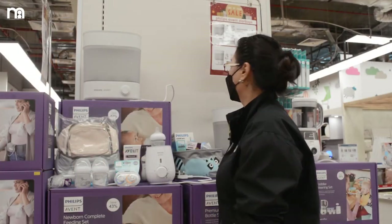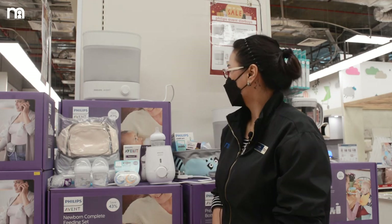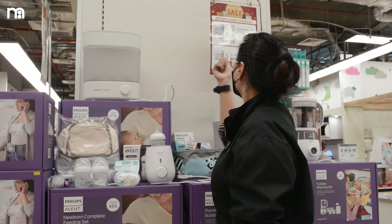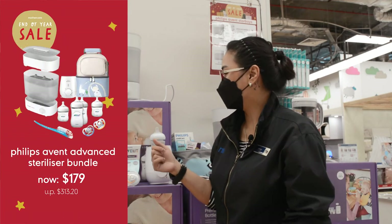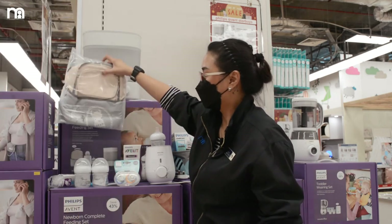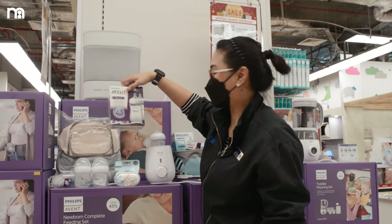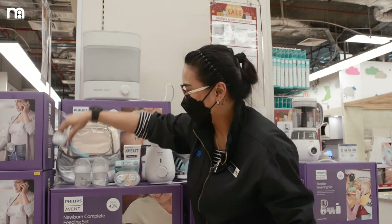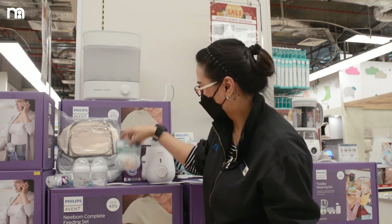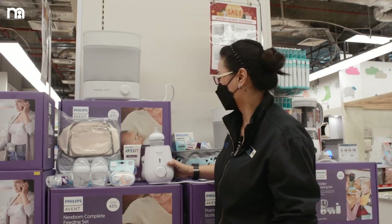We're also having a Philips Avent Star Buys bundle for this end-of-year sale. For this Philips Avent sterilizer, regular price is $312, now selling at $179. For that $179, you get a cooler bag, a twin pack of 260 ml bottles, a bottle brush, two pieces of 125 ml bottles, a soother, and a milk bottle warmer.